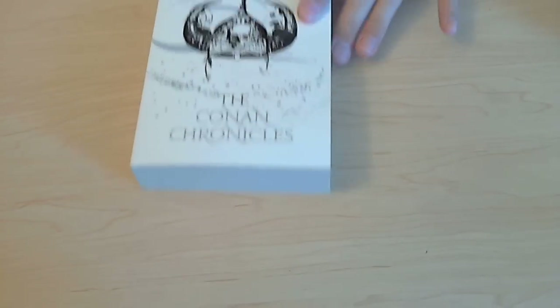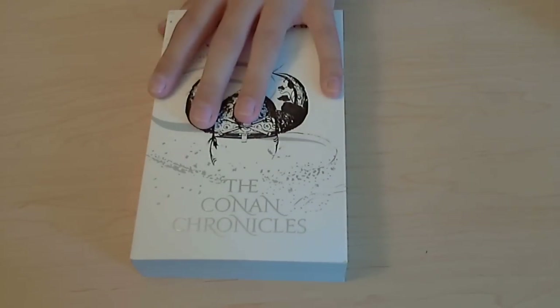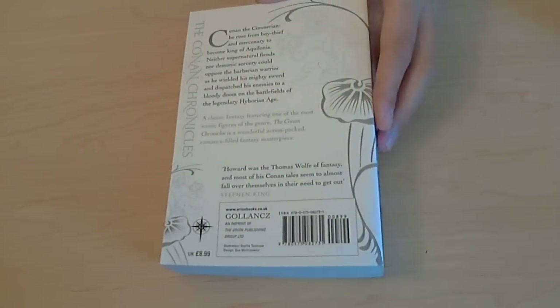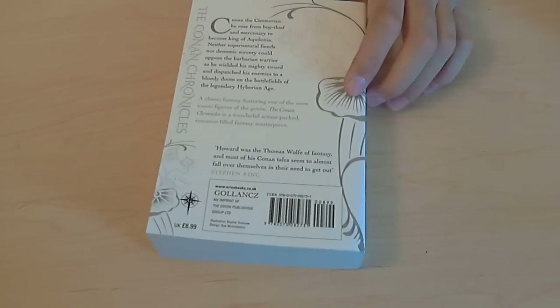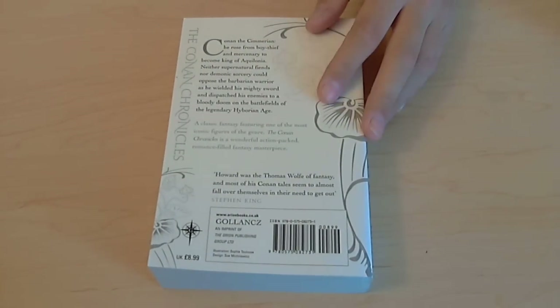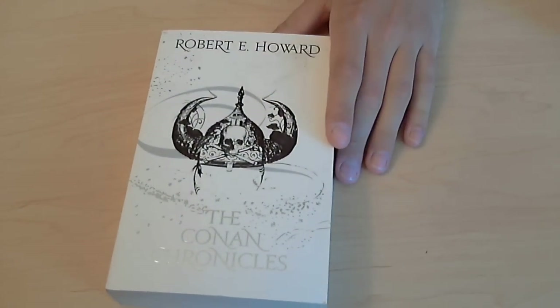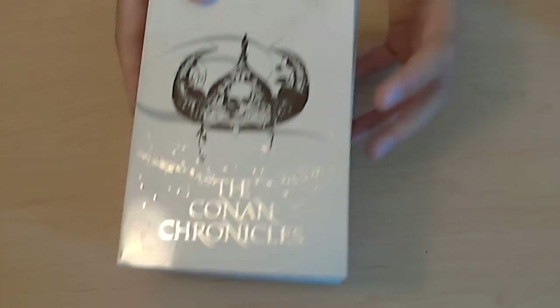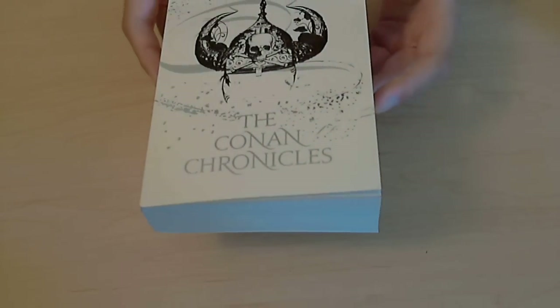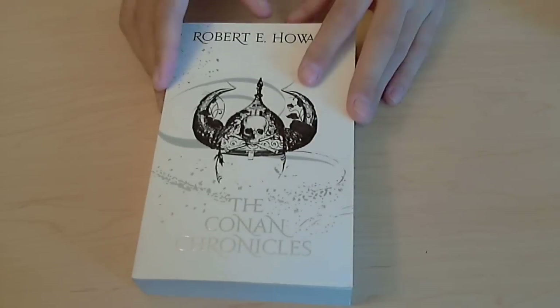The next things I picked up aren't gaming books per se, but they're still fantasy related. I picked up the Conan Chronicles — a collected story book that I actually don't have yet. I've got a few collected Robert E. Howard Conan story books, and I think between them I've got pretty much everything ever published by Robert E. Howard. I think this is a really cool cover — it's got kind of silver on it.